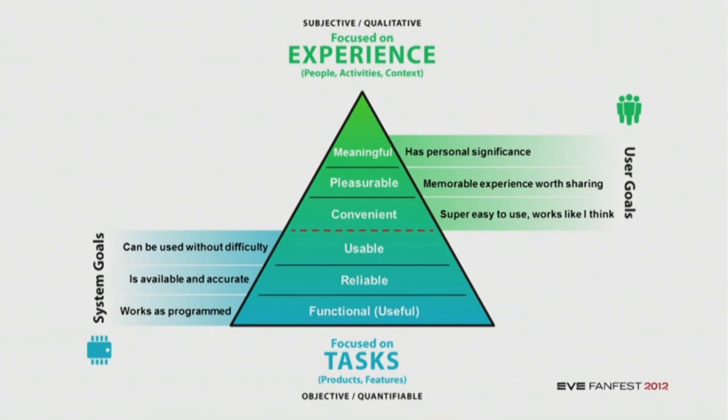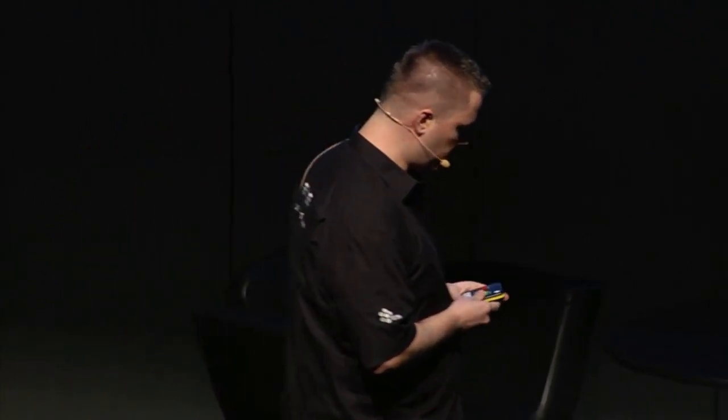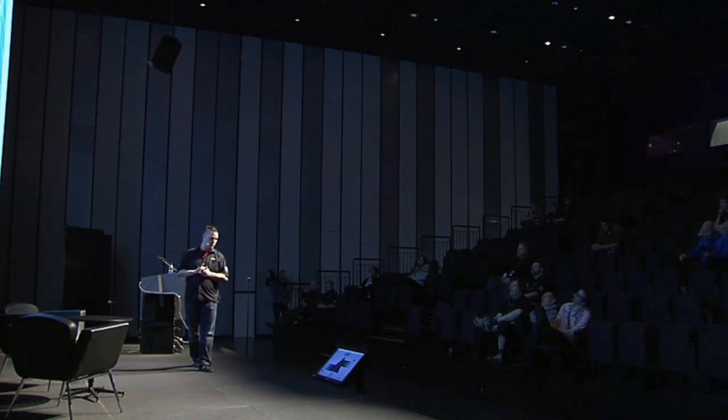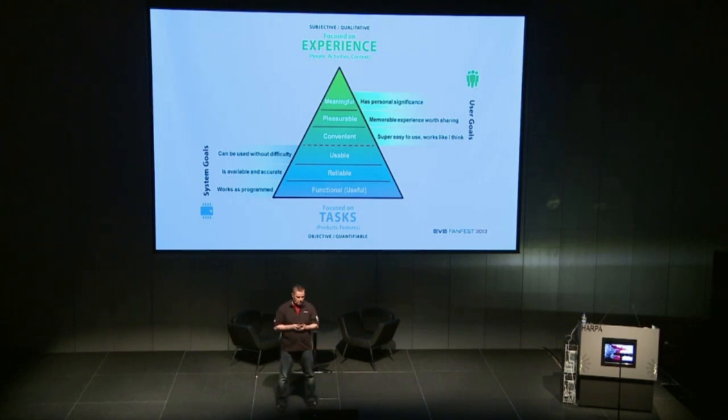The thing is, if you don't have the system goals, people won't stay for more than a few hours or maybe a few days. But in order to keep your clients for months or even years, you need to hit on these user goals. A lot of these user goals are already fulfilled within our game today, but mainly because of the players themselves — they're filling it with their own interaction with each other. But we wanted these goals to also be fulfilled in terms of the UIs and game designs that we do.